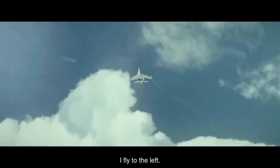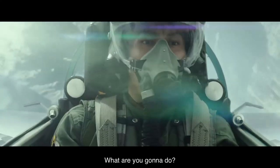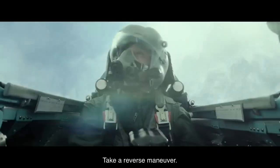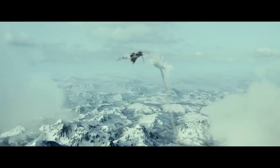I'm going to the left side. What are you doing? Don't worry, it's me. I'm going to the right side.